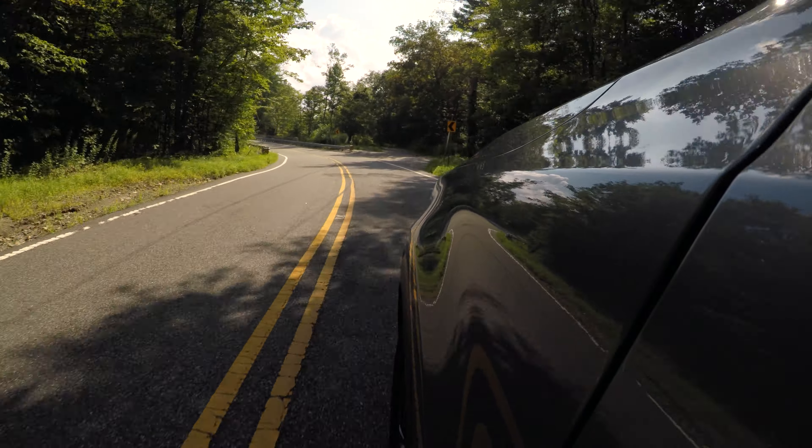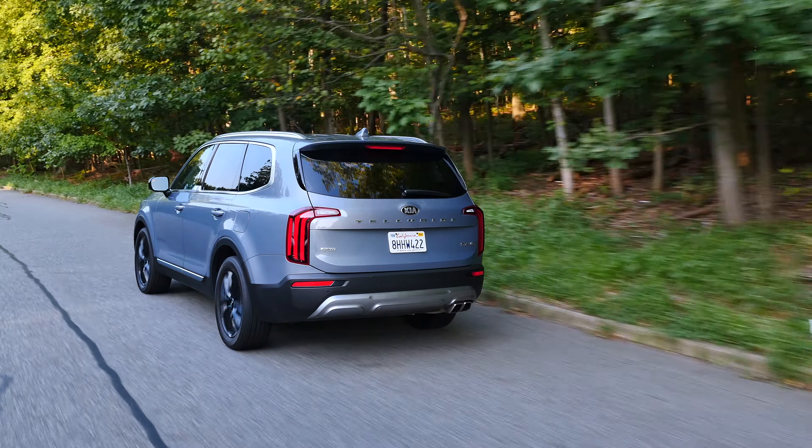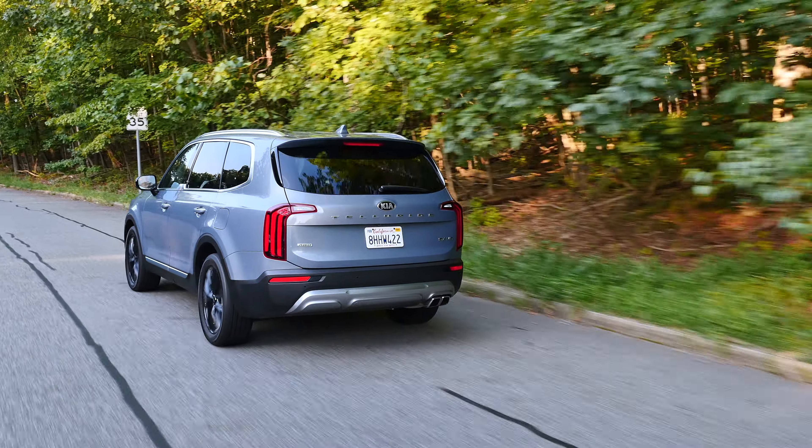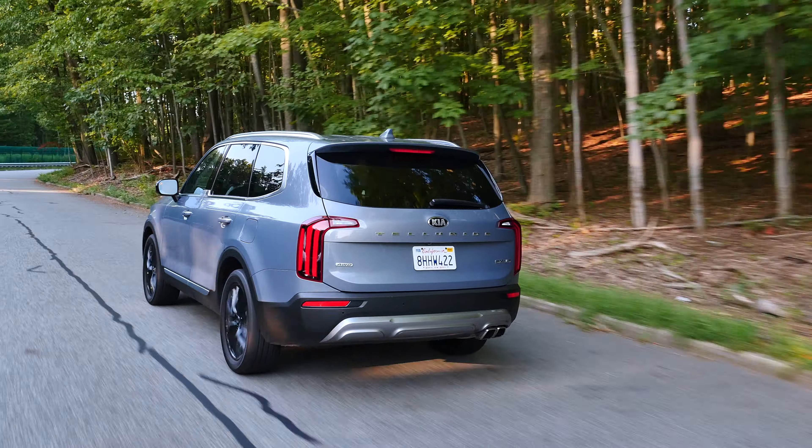The Telluride offers an extremely refined and quiet ride. The suspension is softly tuned and it filters out the bumps really well. I would compare the Telluride's chassis to cars like the Lexus RX or Volvo XC90 — that's a huge compliment which shows how far the brand has gone. The cabin is well isolated from outside noise thanks to double-glazed side windows and extensive use of deadening materials.